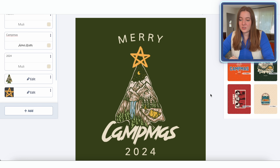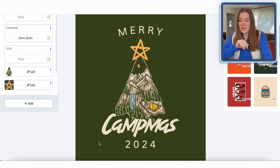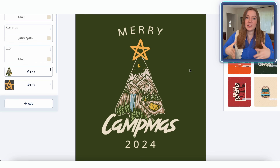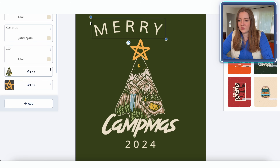One more thing I might do before this design is ready is just resize everything to take up a little bit more of this canvas. For print-on-demand items, I typically like it to take up as much space as possible. So let's go ahead and make all of these graphics and text just a little bit bigger.